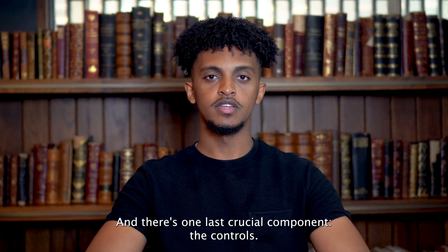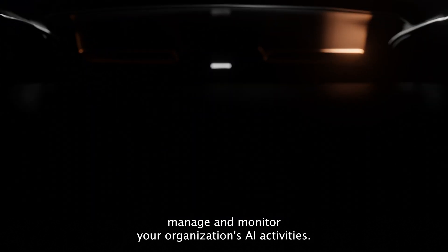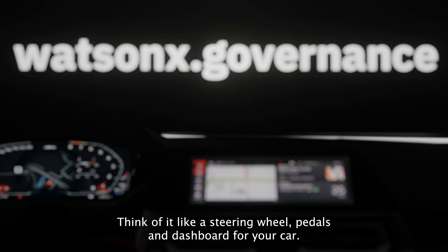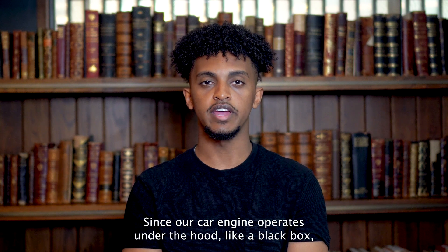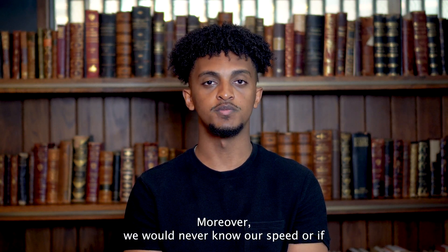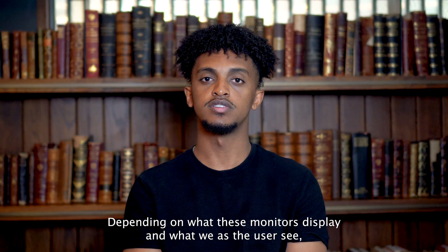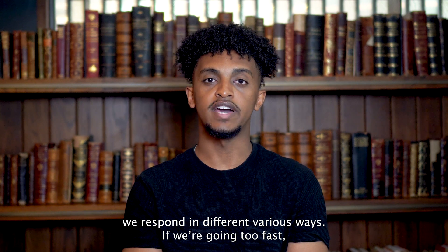So we've got the engine, the fuel, and there's one last crucial component: the controls. Enter WatsonX.Governance, a platform that allows you to direct, manage, and monitor your organization's AI activities. Think of it like a steering wheel, pedals, and dashboard for your car. Cars come equipped with useful monitors — since the engine operates under the hood like a black box, we often don't realize something is wrong until our check engine light turns on. We would also never know our speed or fuel level without our car's dashboard. Depending on what these monitors display, we respond accordingly.